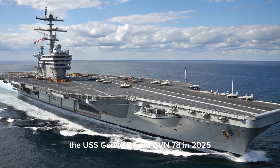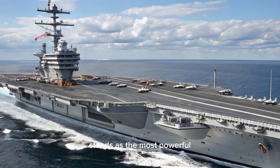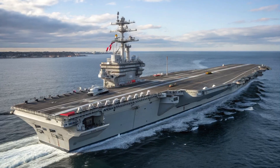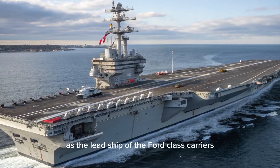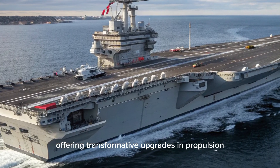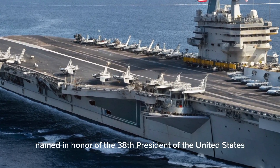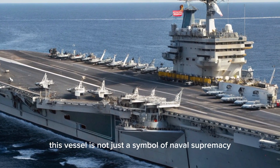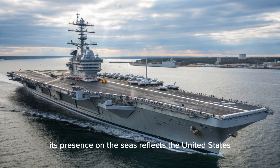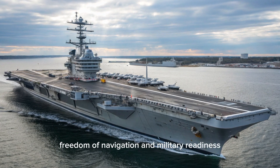Welcome to my YouTube channel. The USS Gerald R. Ford CVN-78 in 2025 stands as the most powerful and technologically advanced aircraft carrier ever constructed by the United States Navy. As the lead ship of the Ford-class carriers, it represents a complete redesign from the earlier Nimitz-class, offering transformative upgrades in propulsion, flight operations, radar systems, and crew efficiency. Named in honor of the 38th President of the United States, this vessel is not just a symbol of naval supremacy but also a cornerstone of future maritime strategy. Its presence on the seas reflects the United States' ongoing commitment to global security, freedom of navigation, and military readiness.